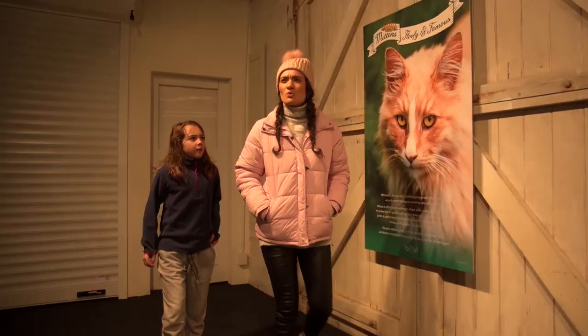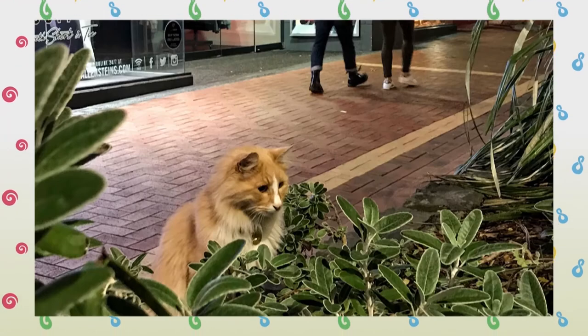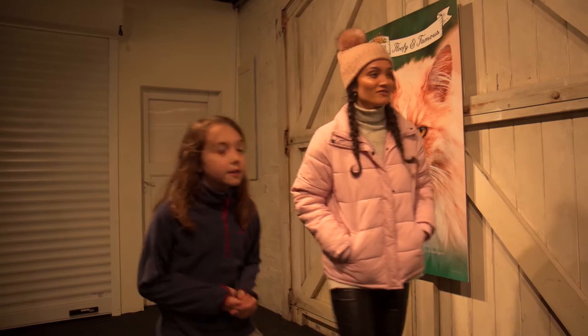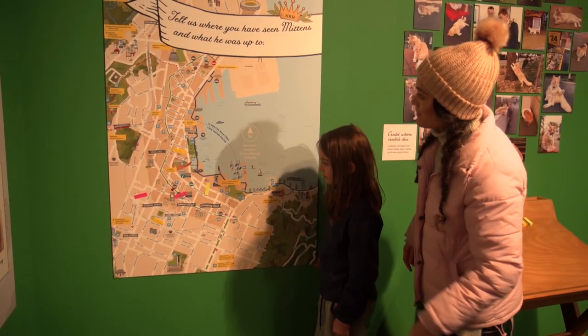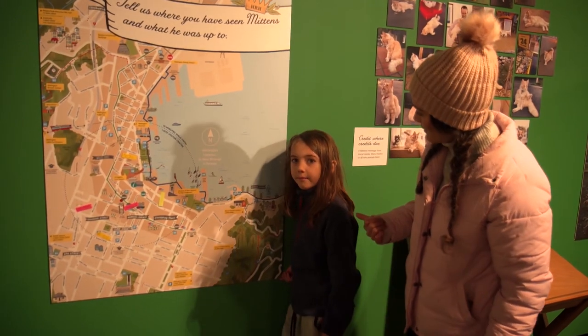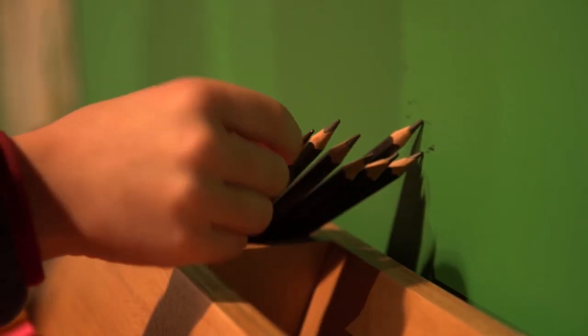Mittens? This is an exhibition about Mittens, a Wellington cat who turns up in all sorts of odd places. Let's check it out then. On this map you can mark where you've seen Mittens. Have you seen them lately? Yeah, somewhere around here. Let's mark it out then.